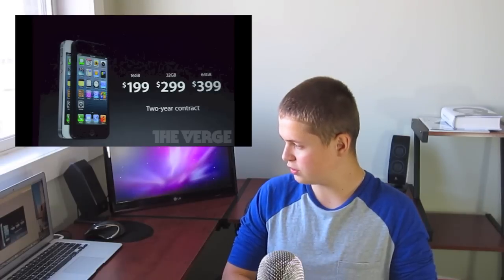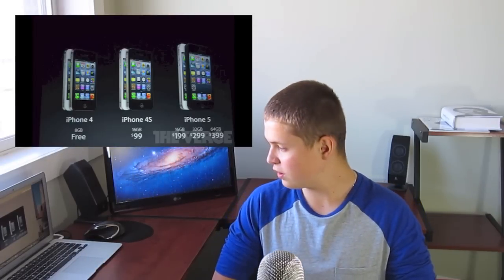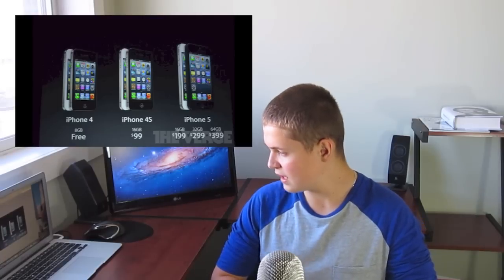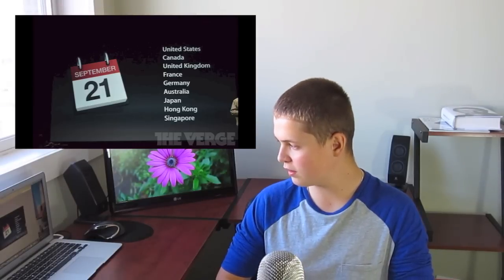As far as the price goes, it's basically the same: 16GB for $200, 32GB for $300, and 64GB for $400 on a two-year contract. The iPhone 4 is now free on contract, and the iPhone 4S is $99. The countries where it will be in stores on September 21st include the United States, Canada, United Kingdom, France, Germany, Australia, Japan, Hong Kong, and Singapore. Pre-orders open on September 14th.